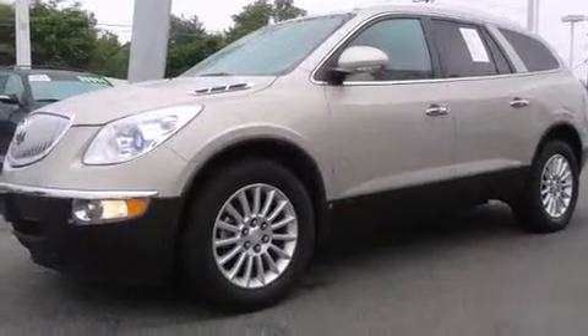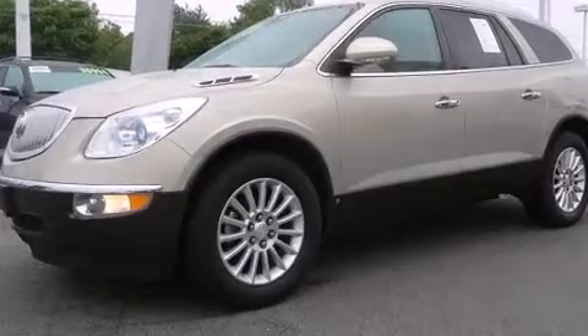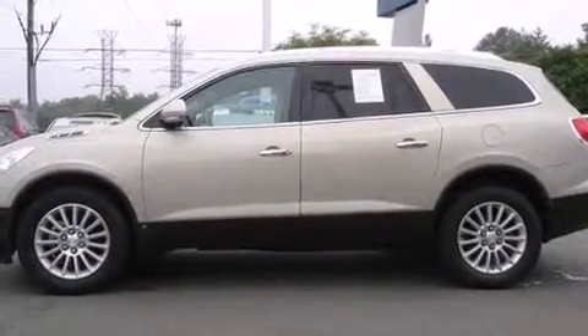Load your family into the 2010 Buick Enclave. It features an automatic transmission, front-wheel drive, and a refined six-cylinder engine.